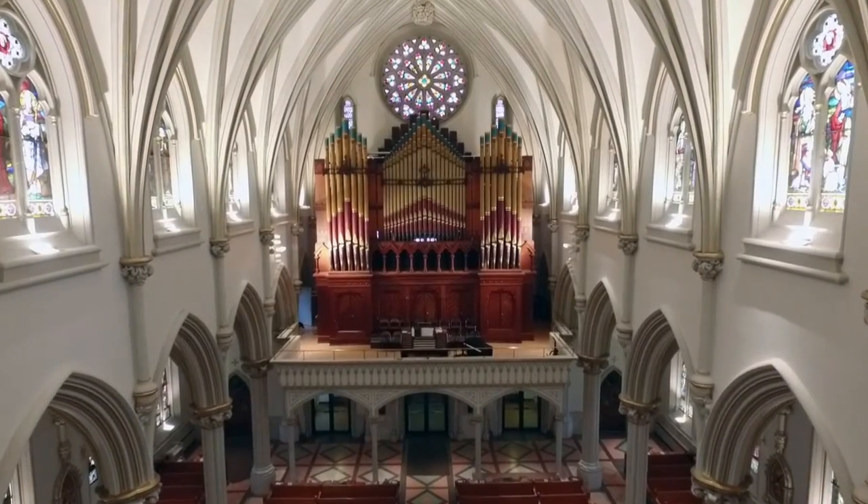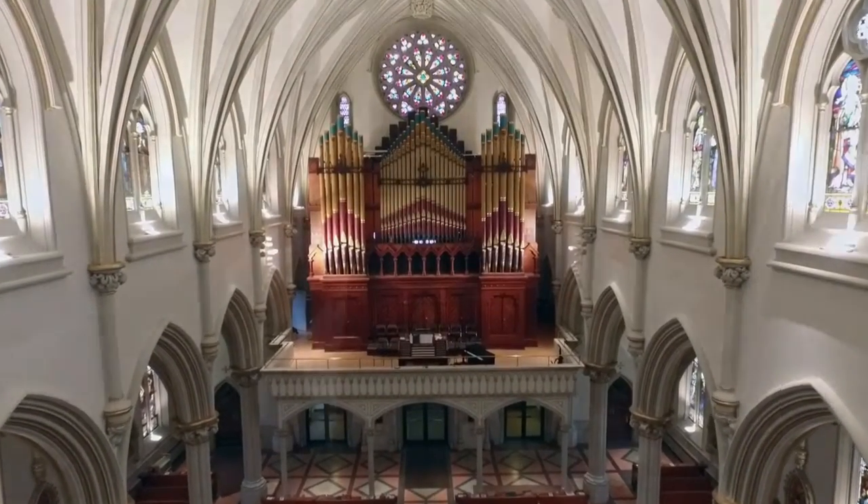The St. Joe's organ is really one of the most historic organs in the country. When it was built in 1876 for our nation's centennial, it was immediately hailed as the Dictionary of American Organs because it represented the best organ building techniques of the 19th century.